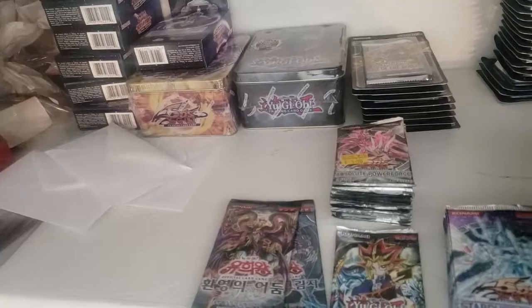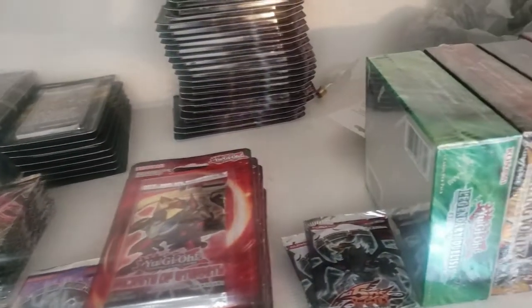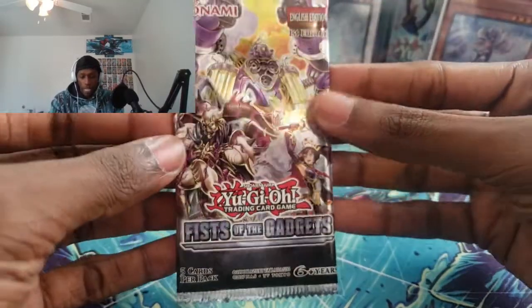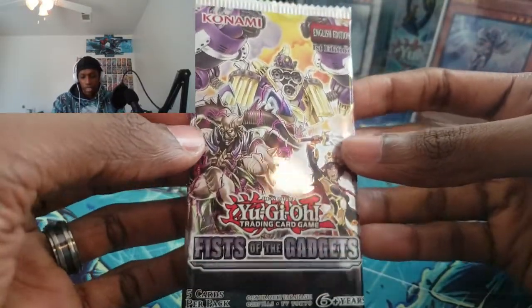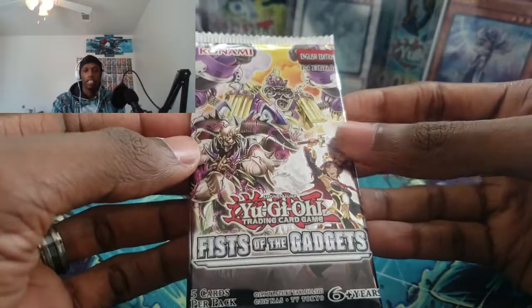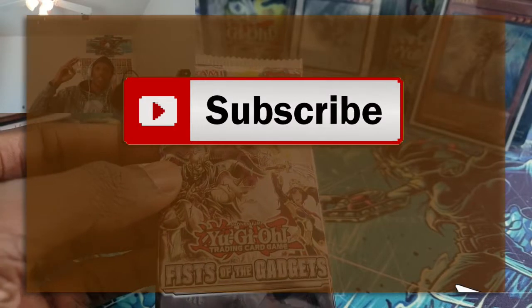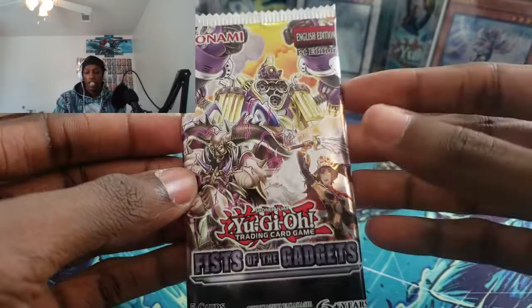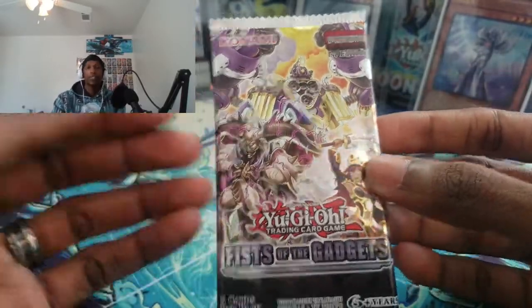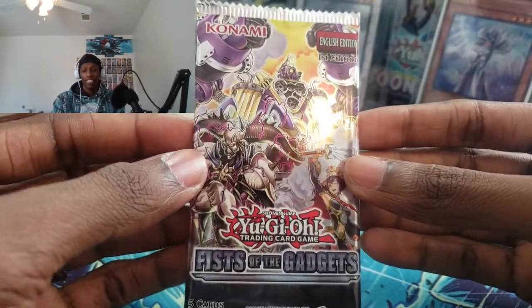I'm going to be showing you guys a bunch of sealed product that I've been collecting over the weeks. But first, I have a giveaway — I've been giving away a Fist of the Gadget pack. All you gotta do is like the video, subscribe to the channel, and let me know what kind of packs you want to see opened. Also let me know what your favorite sealed product is in this video.